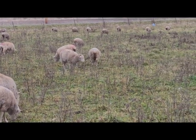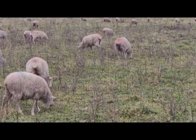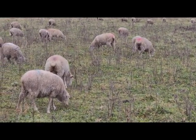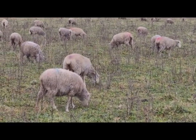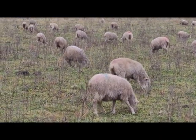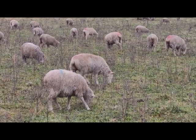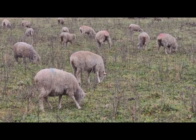We're anticipating at least 10 more ewe lambs out with the main flock, and they're a little bit more feisty than these gals, so it'll take a little bit more effort to catch. But we'll work on getting a hold of them.